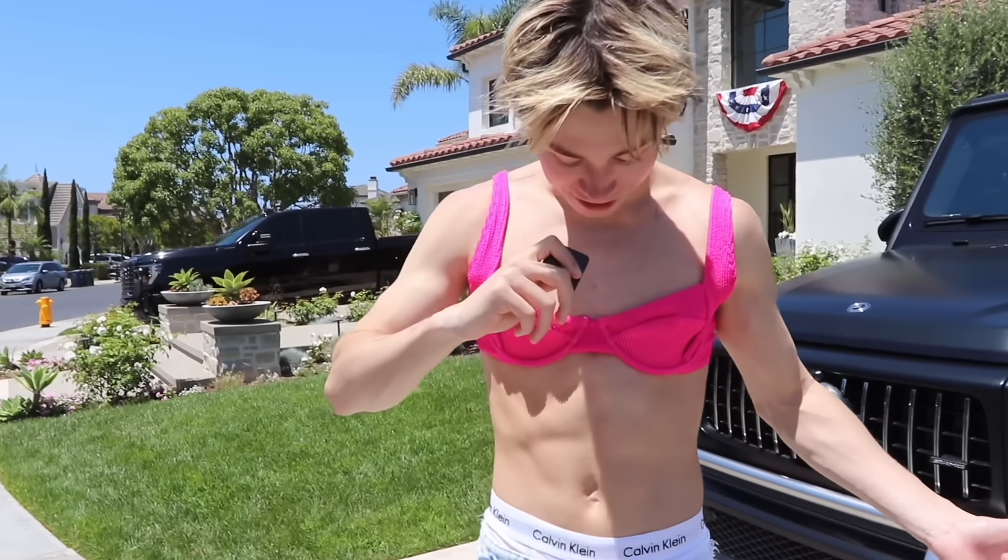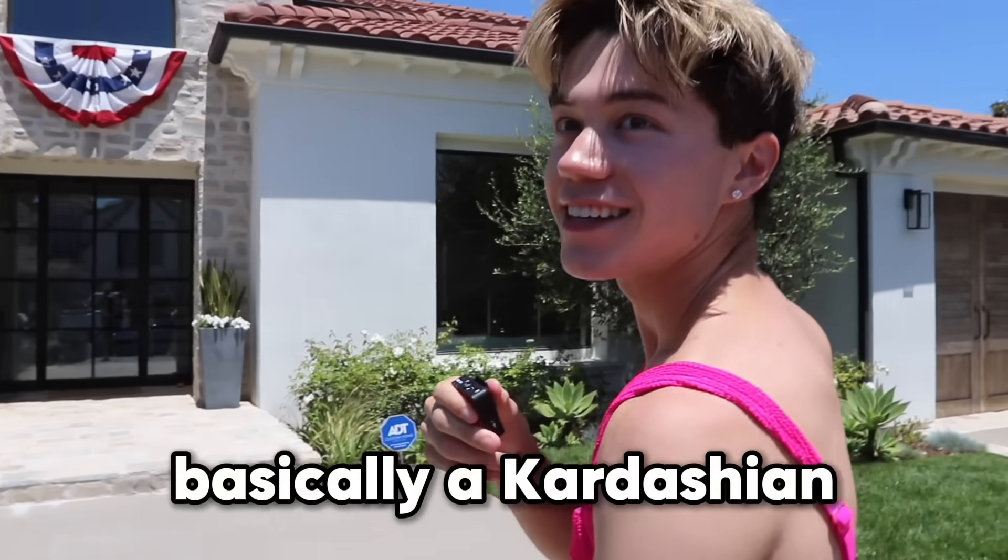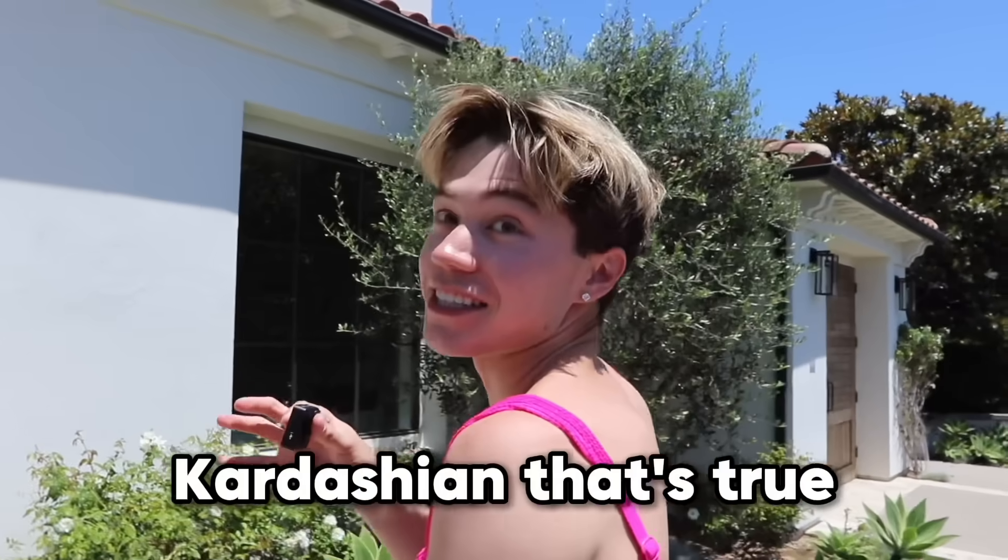Off to Lexi's house we go. How do I look? Bro, you look insane. I look great. I feel like I'm a Kardashian already. You think Lexi's going to like this? Lexi is basically a Kardashian. That's true.